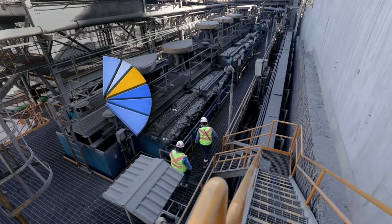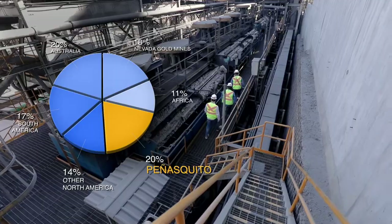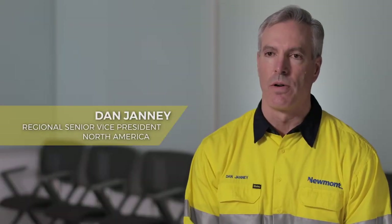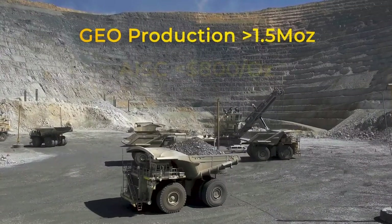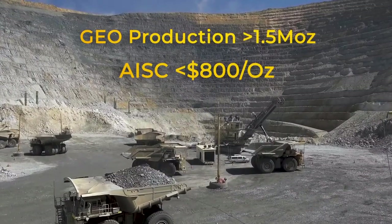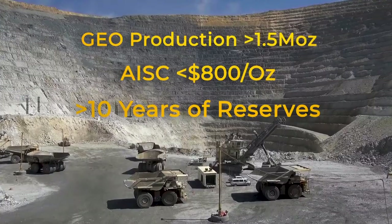Penasquito produces about 20% of the gold equivalent ounces for all of Newmont, so pretty important to the operation. We have a world-class asset here in Mexico — an operation that produces more than 1.5 million gold equivalent ounces at less than $800 an ounce all-in sustaining cost, and has a reserve life greater than 10 years.